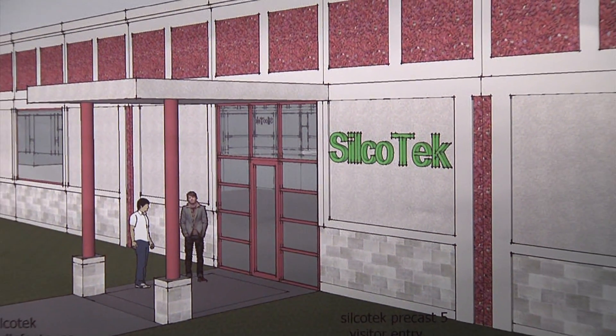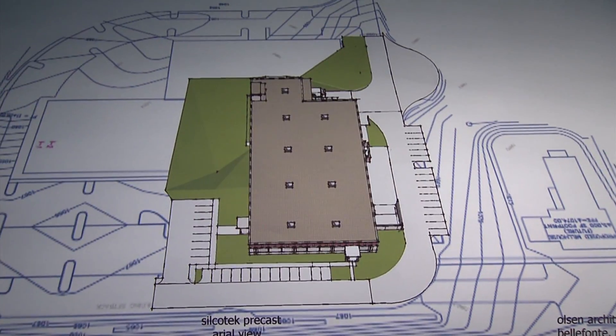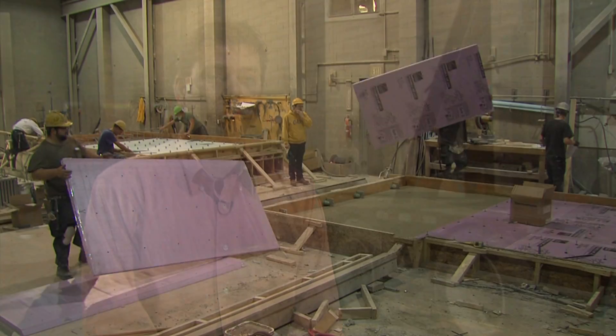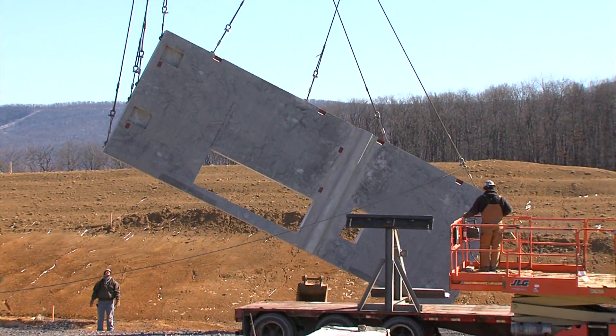SilcoTech was a very interesting project that had come to us. The owner originally had designed a metal panel building. They found that they were able to create a more pleasing architectural aesthetic facade over what they were considering out of metal panels. And once we get into the thermal value of the panels and the strength and durability, that pretty much sold the job at that point.